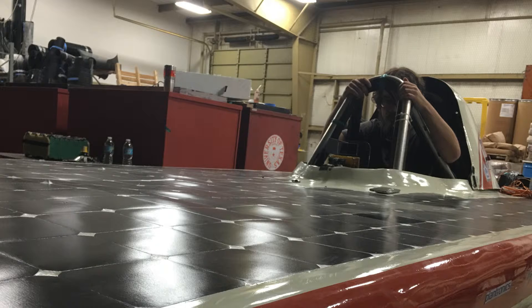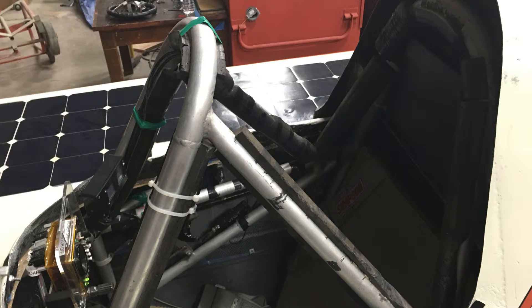Some of the performance cars from other solar car teams, like University of Michigan, run a two million dollar budget and they can go 65 miles an hour consistently and smoke everyone. Our car costs about 150,000 dollars to build, so we're actually a low-budget team.